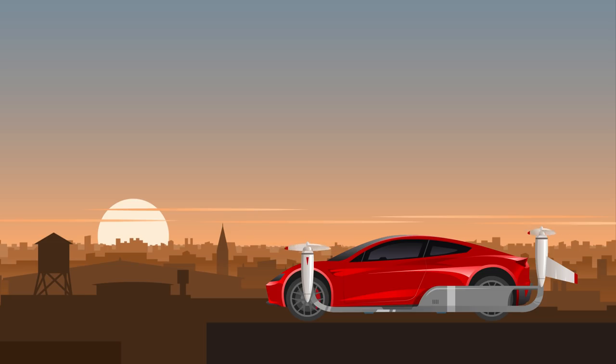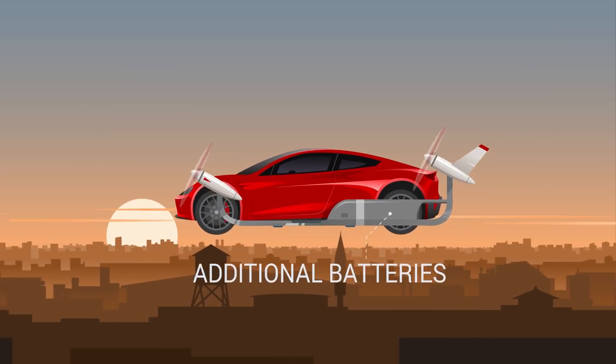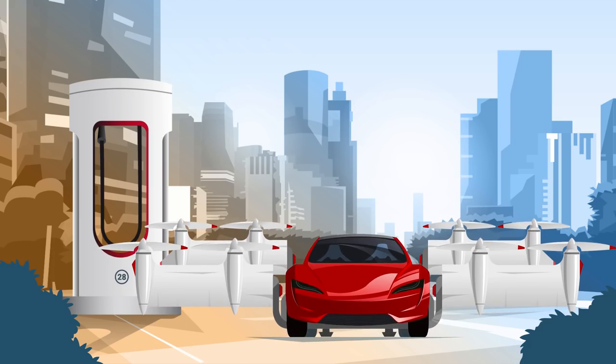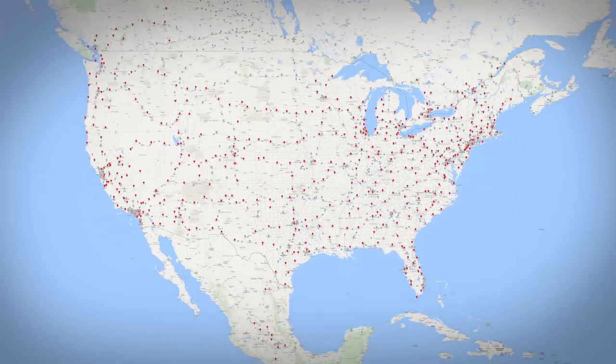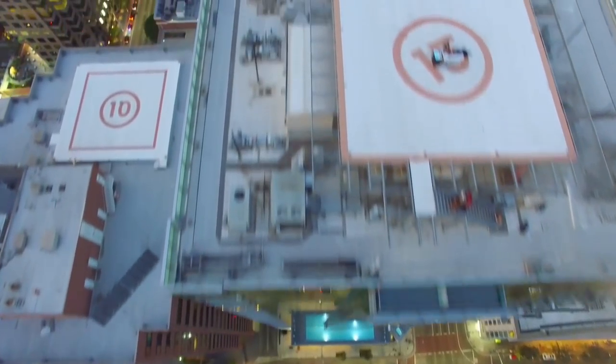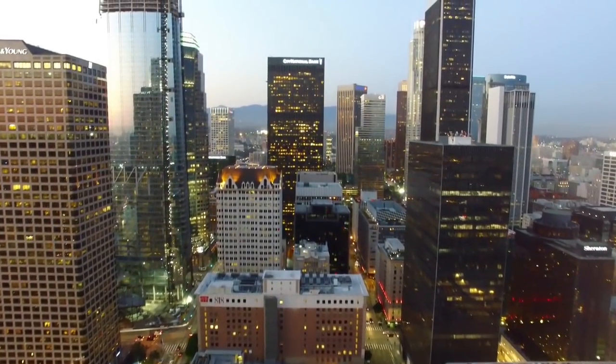The tilt-wing flight module is efficient at higher speeds and includes range-extending batteries. It could be connected at Tesla stations, creating a major new flight network. There are also over 20,000 helipads, airports, and airfields in the US.